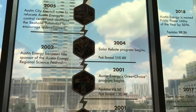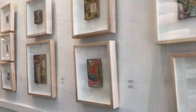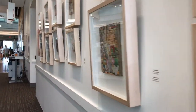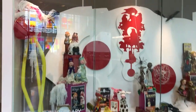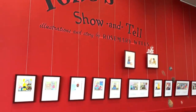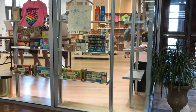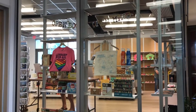This library holds an extensive collection of a variety of different types of literature, and it also holds a bunch of amazing artwork that is displayed throughout.